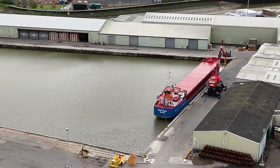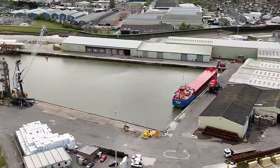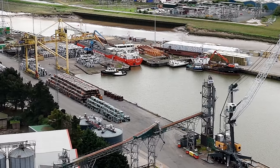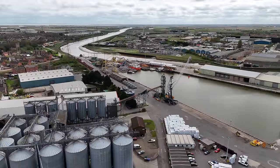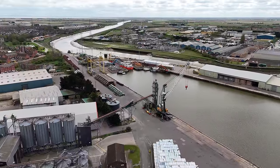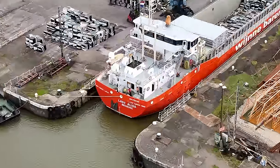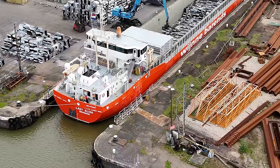There are a few boats over there where we do have movement, so let's go straight over — stick it in sport mode and go and see what's going on. So there we are, we have the Lady Alidia being loaded.